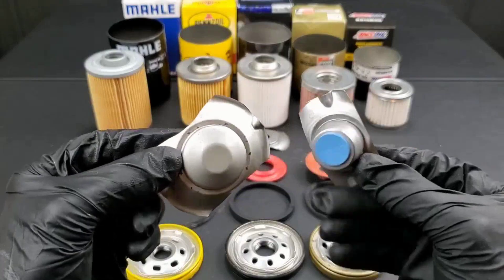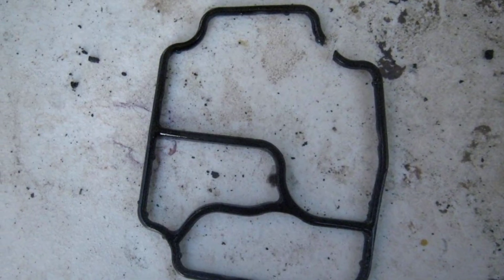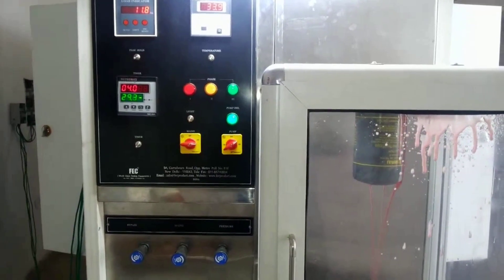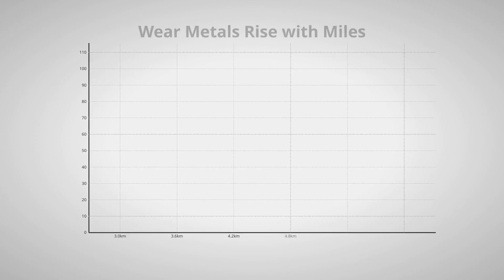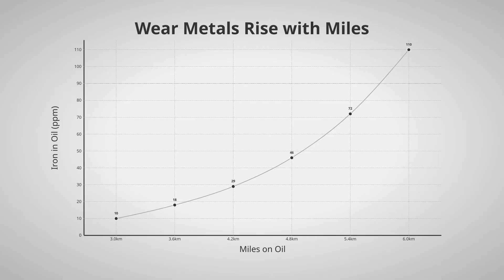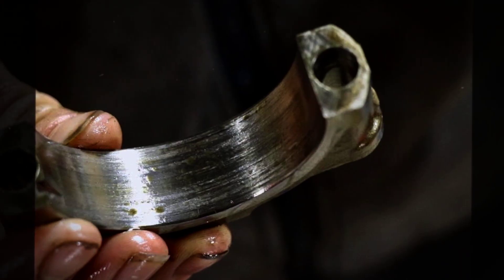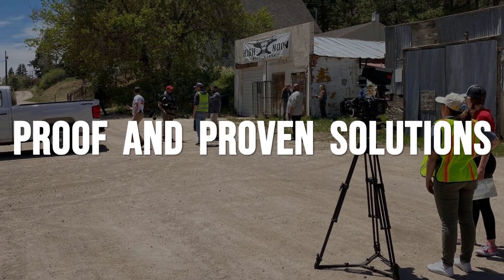Older, dried-out filters — sometimes left on engines for years or stored in damp garages — bring their own hazards. Gaskets harden, anti-drainback valves stiffen, and filter media weakens with age, making these filters much more likely to leak or collapse, especially during cold starts or pressure spikes. Extended-life filters promising 15,000 or even 30,000 miles can also backfire: oil analysis often shows rising wear metals as intervals stretch, and filters with limited dirt-holding capacity clog or run in bypass mode, sending unfiltered oil through the engine and risking accelerated wear.